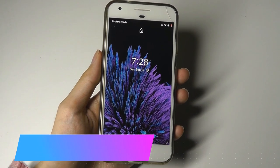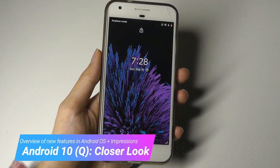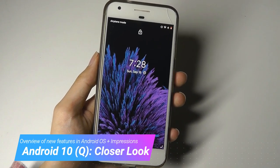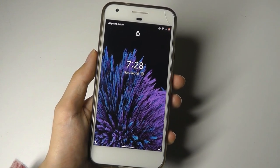Hey y'all, this is OS Reviews. So Android 10, also known as Android Q, has been out now for a week and a half, and after using it for a few days, here's a quick video that summarizes some of the biggest changes that impact how I use the device, just from my observations.